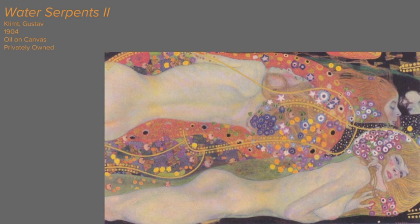Water Serpents 2 is an ornamental oil painting of two women who are nude and surrounded by colorful and unconventional shapes and lines. The title and the sense of movement in this piece portray the feeling that the subjects are surrounded by water.